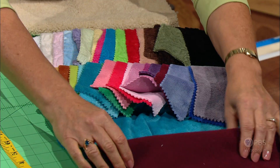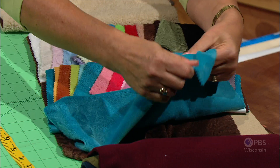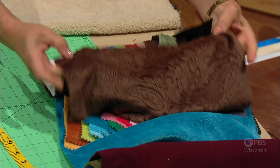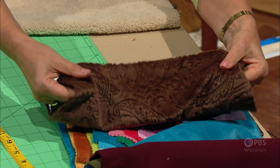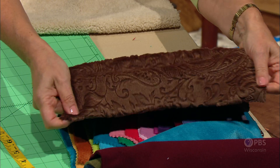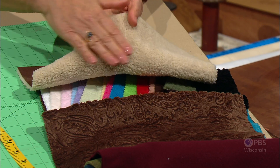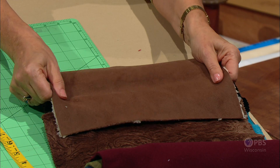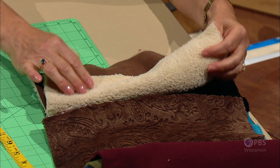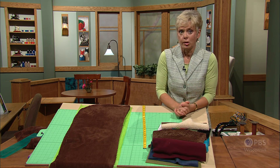We call it fleecy because you could use velour — stretch velour — for these projects. Again, greatest amount of stretch in the crosswise direction. There's even embossed velour. Flat-back knits have a flat back with a very textured top. We even have one small project using fleece and suede that doesn't have stretch, so check if your pattern needs stretch or not.